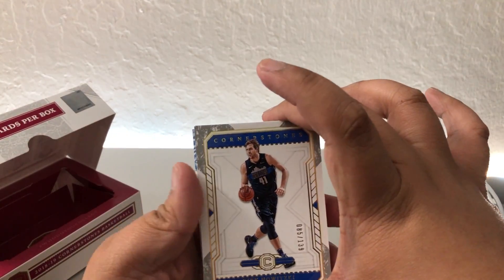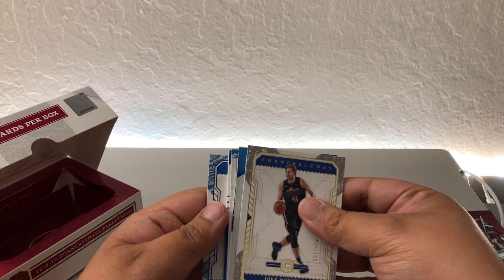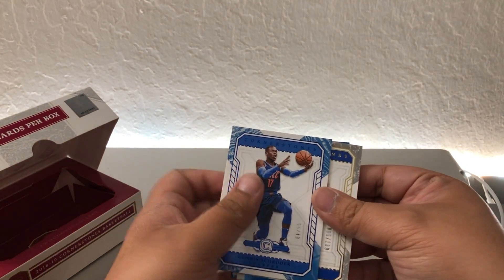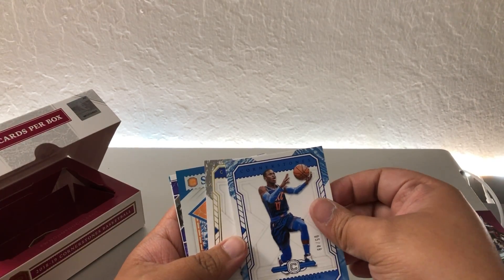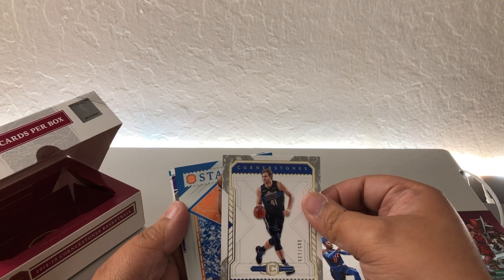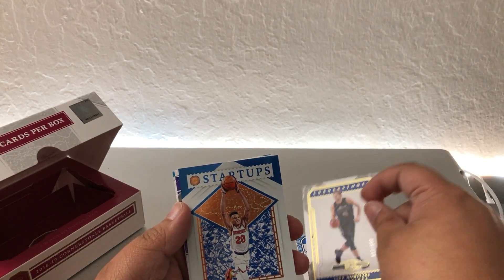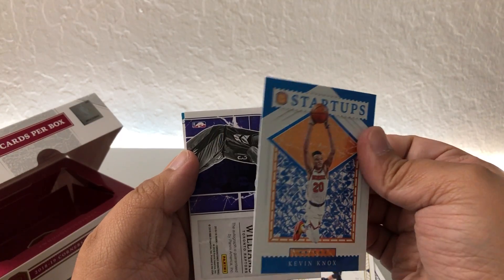First off we got Dirk Nowitzki for base, and we have Dennis Schroeder for the OKC Thunder. And then what do we have here? Startups Kevin Knox for the Knicks.